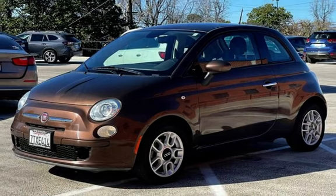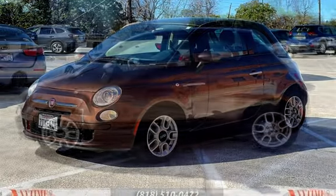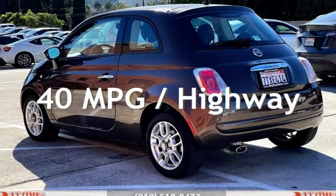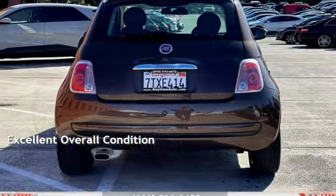This Fiat has less than 69,000 miles on the odometer. Estimated fuel economy for this vehicle is 31 miles per gallon in the city, and 40 miles per gallon on the highway. This vehicle is in excellent overall condition.